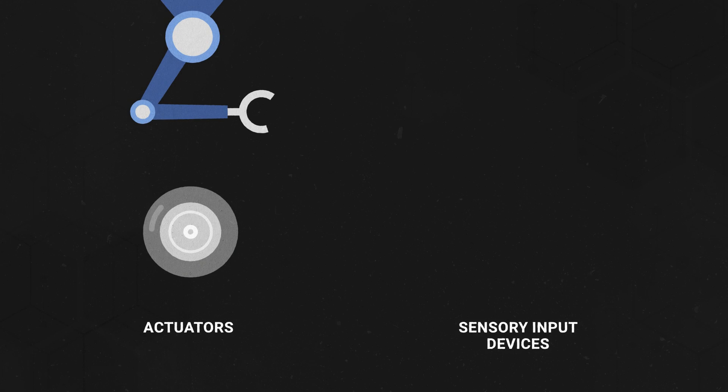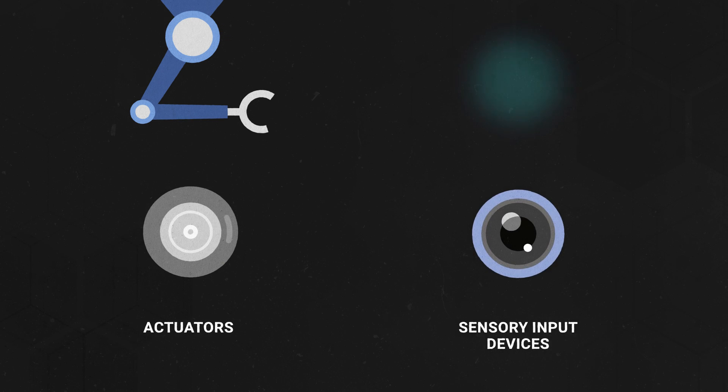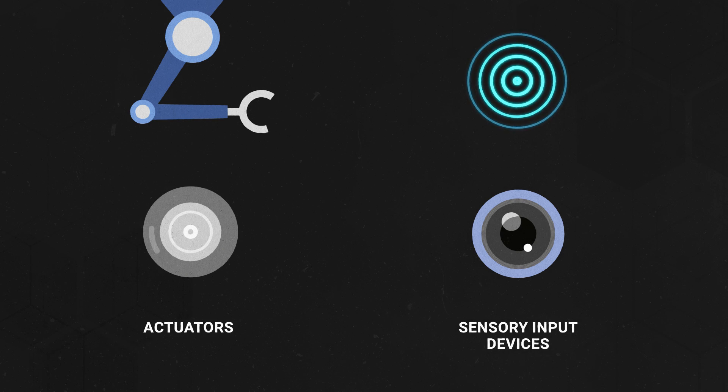How does physical AI work? It relies on two components: actuators and sensory input devices. Actuators, such as wheels or robotic arms, allow for movement and give machines the ability to manipulate physical objects. Sensory input devices, like cameras, sonar, and other environmental sensors, give machines the ability to learn about and interact with the world around them.